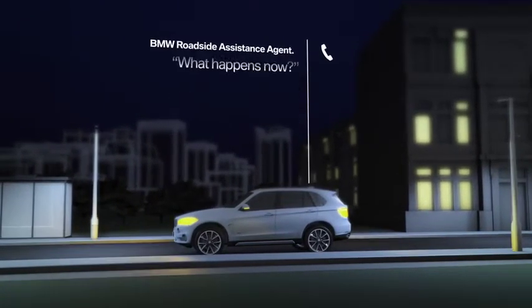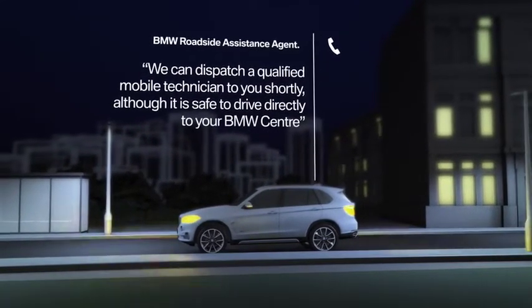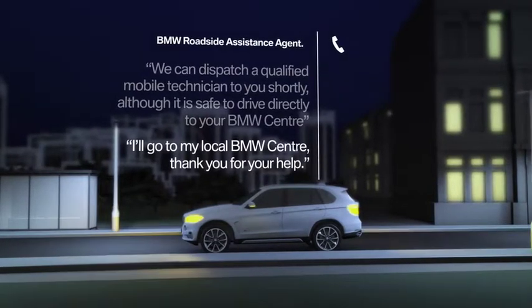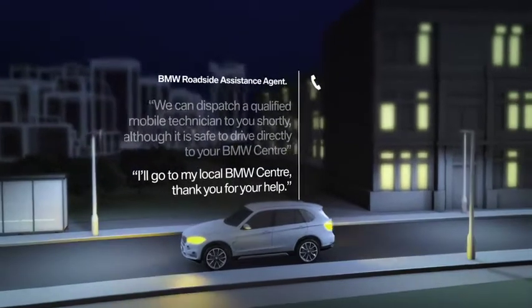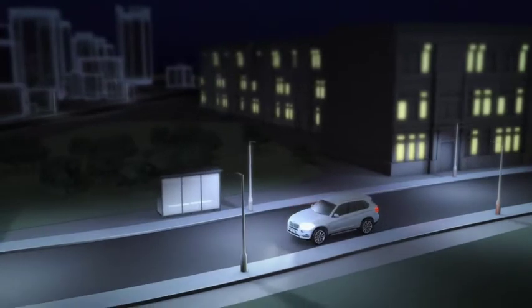If that's not possible, we'll either send out a qualified mobile technician or arrange an appointment for you at the nearest BMW Centre. All the relevant vehicle data will be sent to the BMW Centre, so they can be ready for your arrival, saving you valuable time.